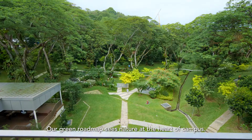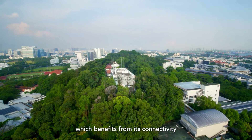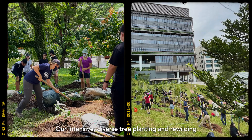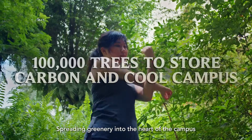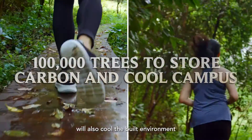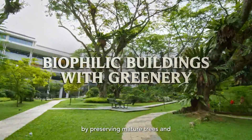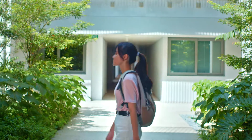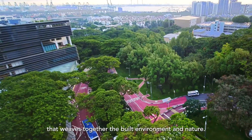Our green roadmap sees nature at the heart of the campus. The lush green spine of the ridge is in fact a young secondary forest. It has remarkable biodiversity which benefits from the connectivity of the southern ridge forest. Our intensive diverse tree planting and rewilding of green spaces will enhance habitat quality and connectivity. Spreading greenery into the heart of the campus will also cool the built environment and reduce our carbon footprint. We employ a biophilic design approach by preserving mature trees and incorporating vertical and sky-rise greenery into our buildings, resulting in an integrated green landscape that weaves together the built environment and nature.